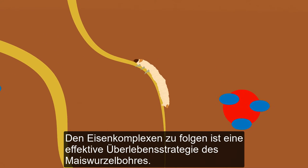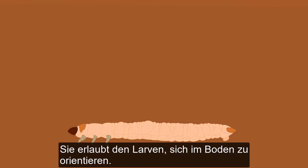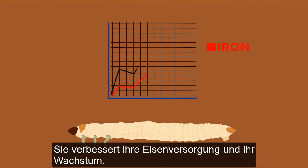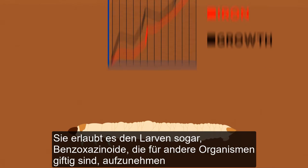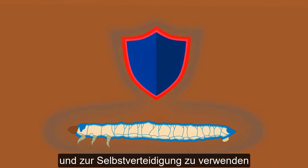Following maize iron complexes is an effective survival strategy for the corn rootworm. It allows the larvae to navigate in the soil. It enhances their iron supply and growth. It even allows the larvae to obtain benzoxazinoids, which are toxic to other insects, and use them for self-defense.